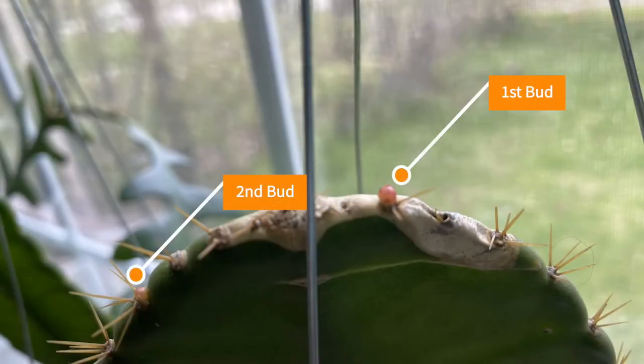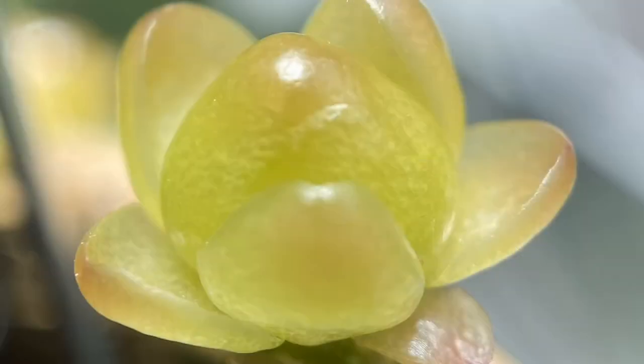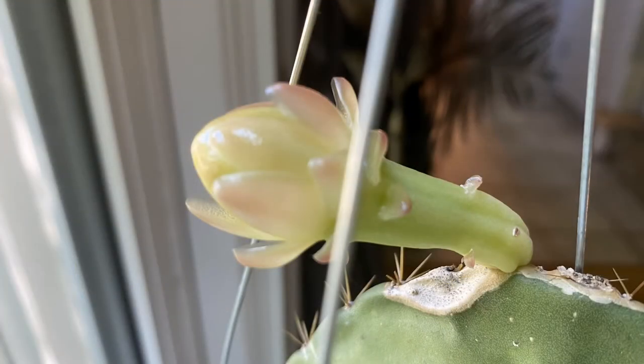I have a few Weberocereus bradii plants, and right now some of them are growing, but this one decided that it was going to start budding. It only had two buds on it that started forming indoors. One of the buds blasted, and the other one, as you can see, just opened.